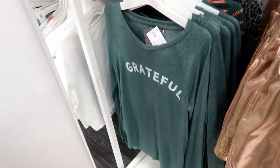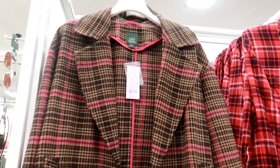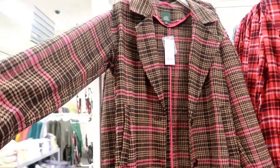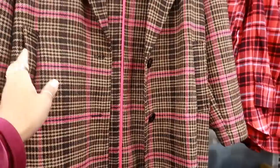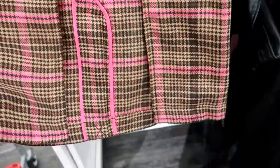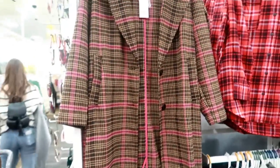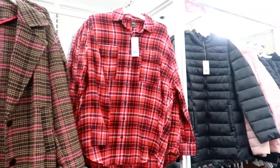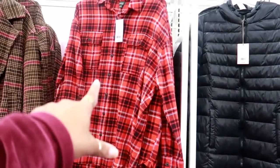Look at that jacket right there — $48, Wild and Fable — a little plaid with the pink, kind of like a trench coat. It has front pockets with two buttons, and it has a split up the back. I like that pink color. That one is $25.